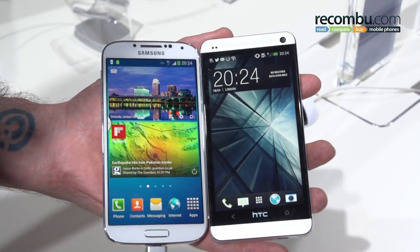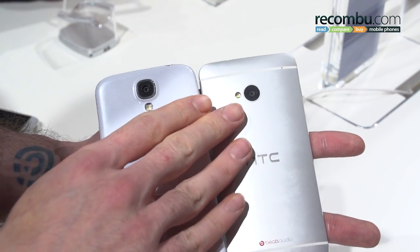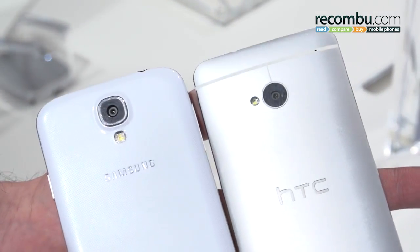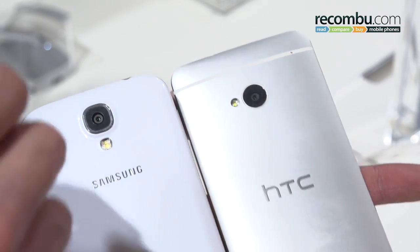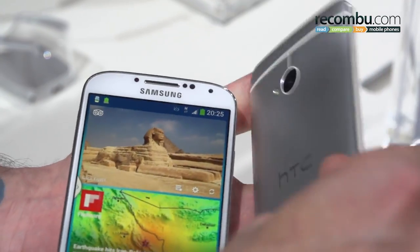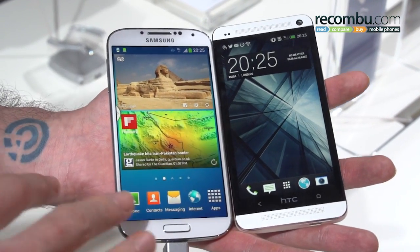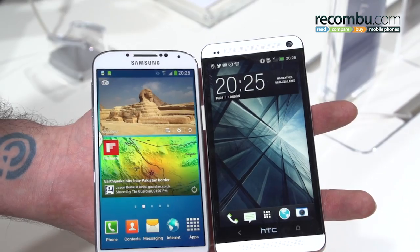One thing we absolutely have to mention is the cameras. You've got a 4.3 megapixel UltraPixel camera on the HTC One — each pixel is slightly larger, so don't be put off by the small pixel count. It performs incredibly well in low light, and with optical image stabilisation it's very cutting edge. The Samsung Galaxy S4 packs a 13 megapixel camera, so you've got a lot more dots picking up information, but with smaller pixels they're not going to be as capable of grabbing light. Based on our experience reviewing the Samsung Galaxy S3 and Sony Xperia Z, both with more pixels, they're very comparable overall. The HTC One does do better in low light, though the S3 and Xperia Z pack a little more detail.